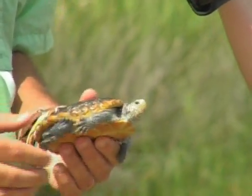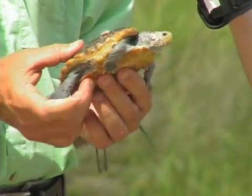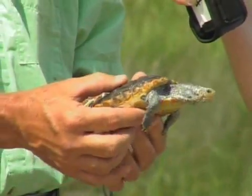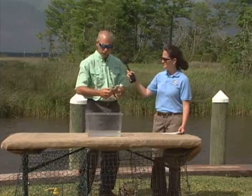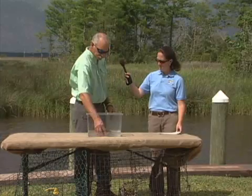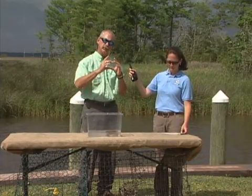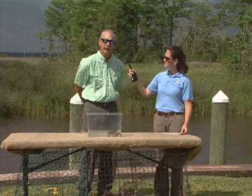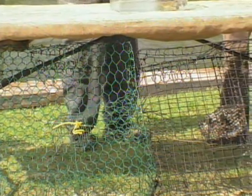Another issue is crab traps. These animals tend to swim into them, and being reptiles, unfortunately they can't breathe, so they tend to drown. There are traps with modified devices you can put on the side to keep terrapins from moving in. Along the East Coast they're using those quite a bit, and we're trying to get more of those used here along the Gulf Coast.